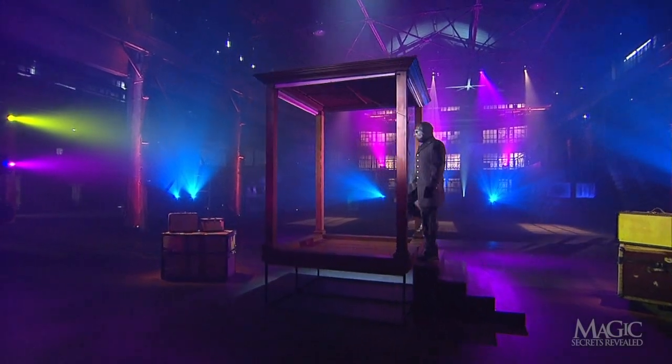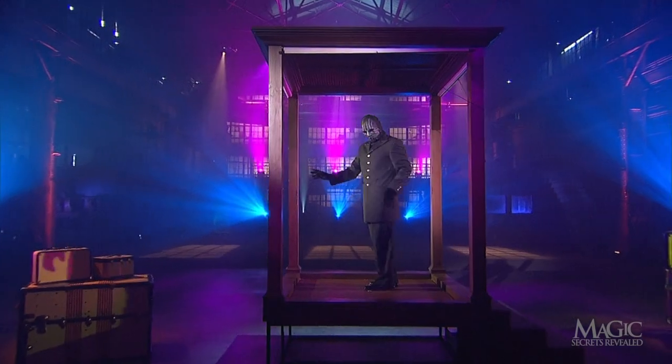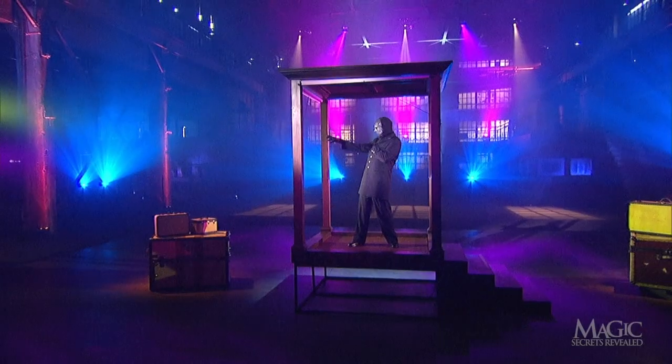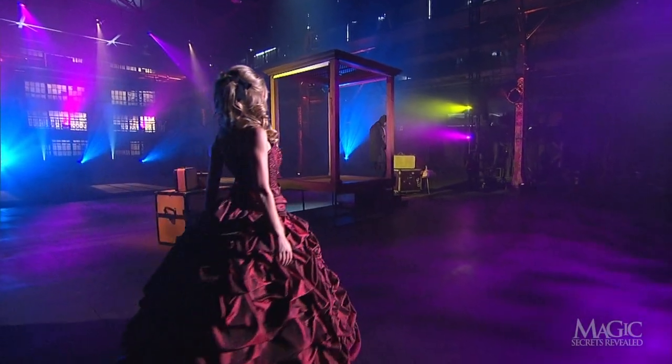Just to prove it, he climbs up the stairs and onto the platform. Okay, we get the point. He calls for one of his lovely assistants, who happens to be wearing an incredibly fancy costume.